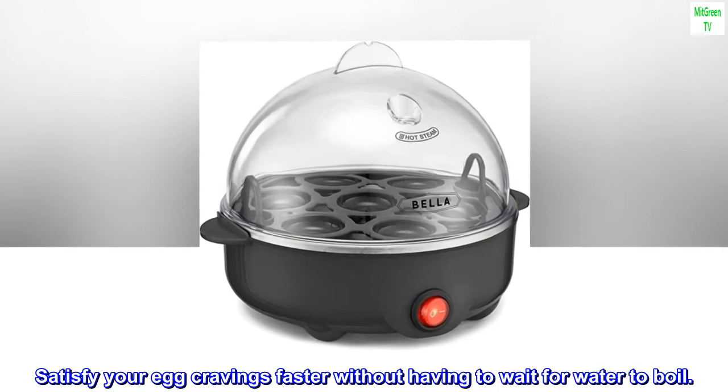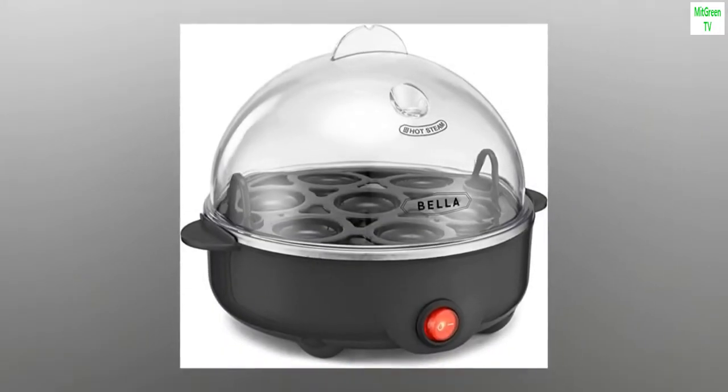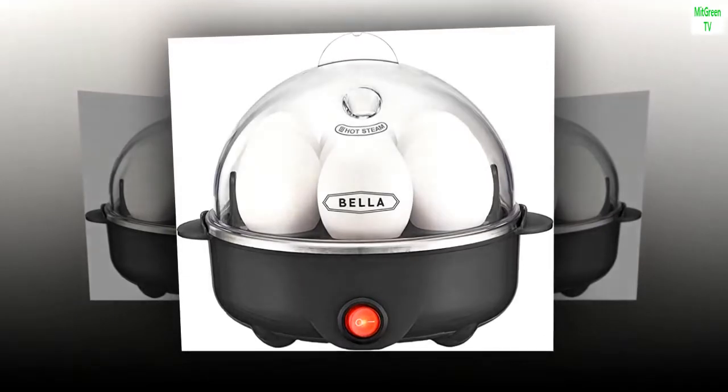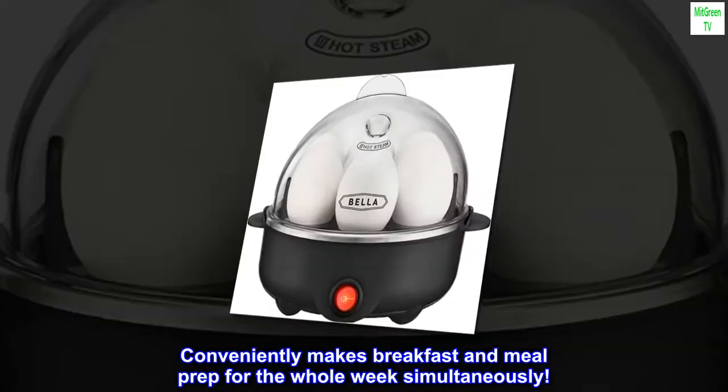Satisfy your egg cravings faster without having to wait for water to boil. A meal prep essential — boil up to 7 large eggs and 2 poached eggs at once, conveniently making breakfast and meal prep for the whole week simultaneously.